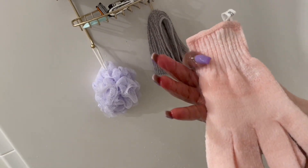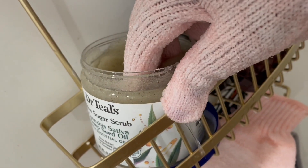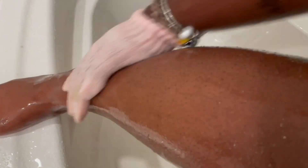I go in with my EcoTools exfoliating gloves and use that with the Cannabis Sativa Seed Oil Sugar Scrub by Dr. Teal's — I got this from Walmart. This product doesn't give you a lather like some of the stuff I have used.